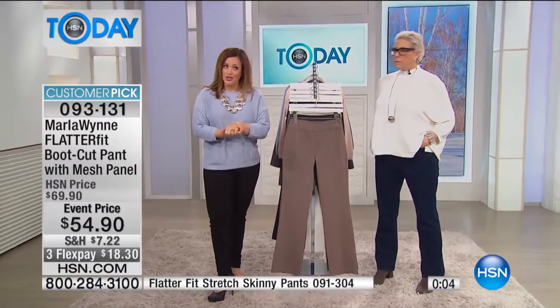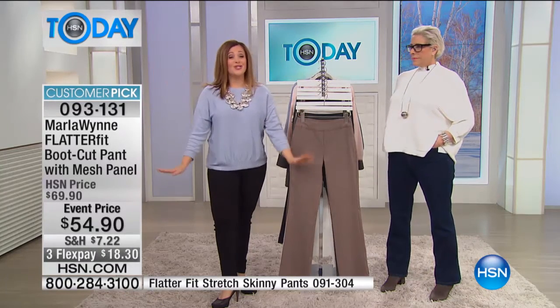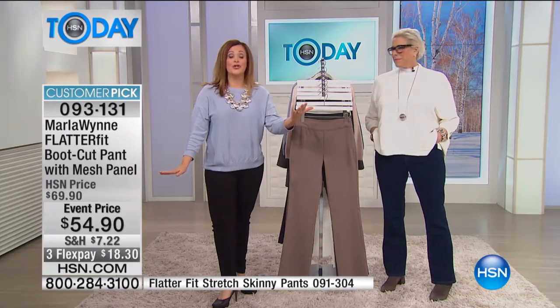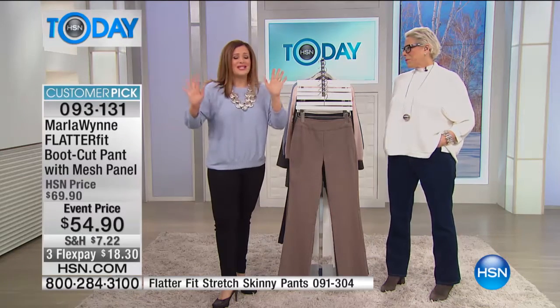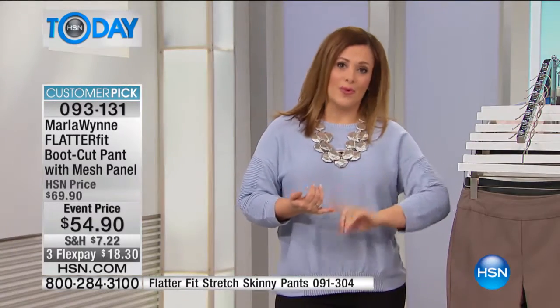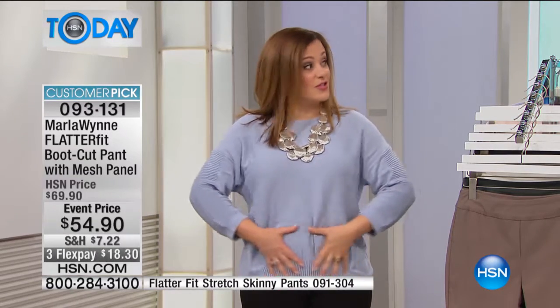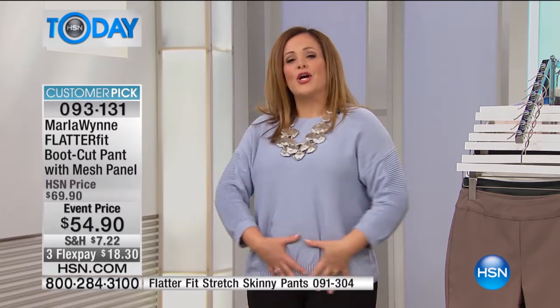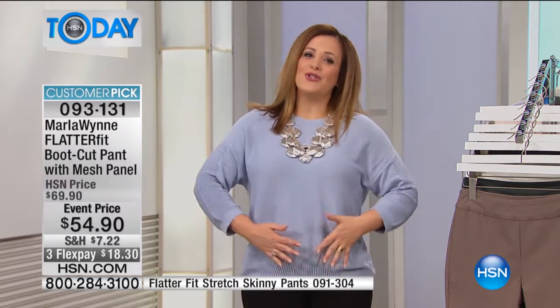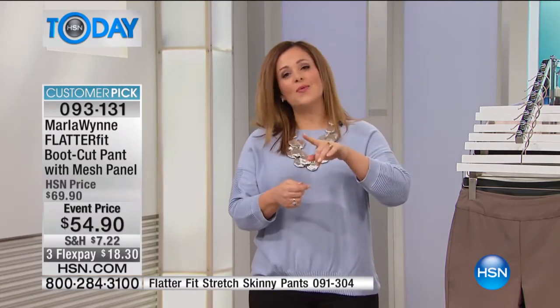When you try Marla's flatter fit pants you will come back and buy more colors. Take advantage of that event price — if you don't absolutely love them, send it back, no questions asked. At $54.90, today is your day to stock up on her number one selling pant. It holds you in where most women carry a little extra. FlexPay is a great option — $18.30 brings it home.